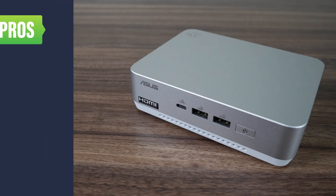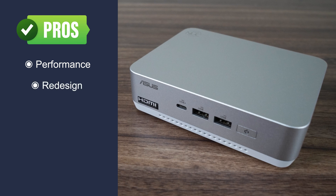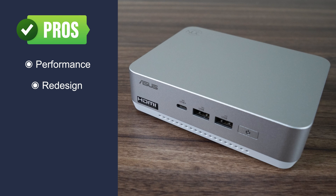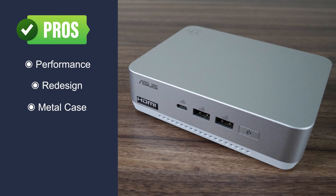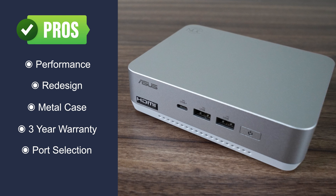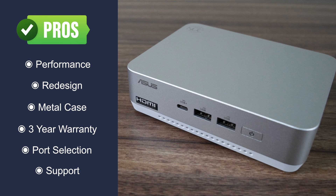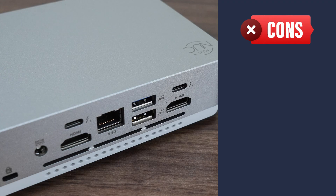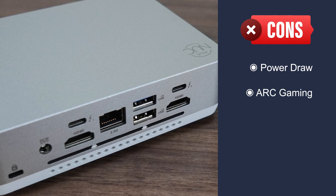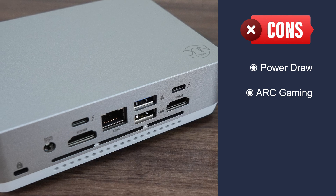The ASUS NUC 14 Pro Plus tops the performance charts in nearly everything, thanks to the Core Ultra 9, and the new larger redesign helps this power-hungry chip work properly. Any cooling system that manages to do a pretty good job with 150 watts in such a small space deserves a mention. The metal case is back and it's beautiful, as is the 3-year warranty. Port selection is very impressive — this is the first Mini I've seen around this size to feature 7 USB ports, with 3 being USB-C and 2 of those being Thunderbolt 4. Firmware and driver updates should be good on this, unlike Chinese brands which are hit and miss. Intel's winning strategy is to pump the CPU with lots of juice, so power draw is high under load. Despite what the benchmarks say, Arc integrated graphics are still behind AMD by up to double-digit percentages in pure graphics grunt.